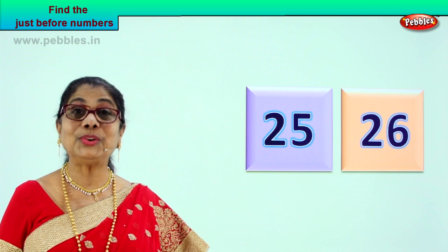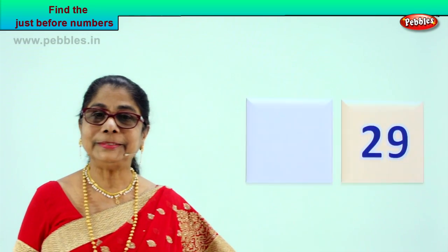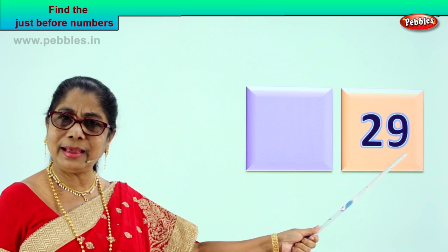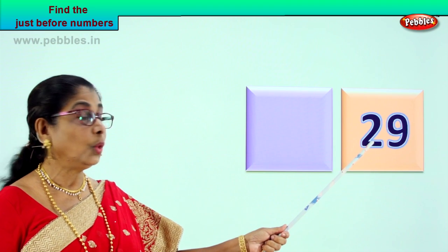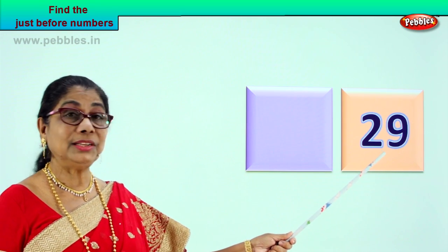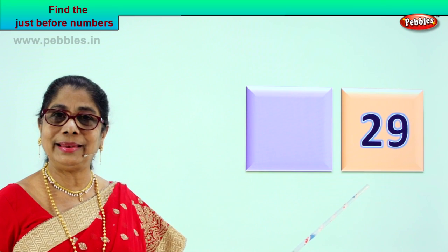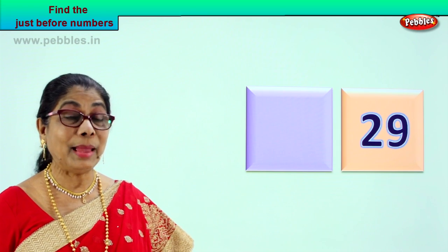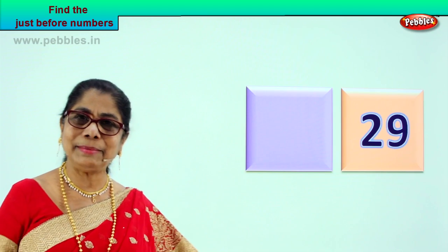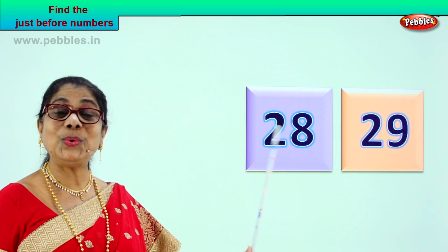Shall we take another number? Let's go to the next exercise. Look at the number and try to tell me the just before number. Here we are. What do we have? Two and nine — twenty-nine. Very good. Now you tell me: what is the number that comes just before twenty-nine? The number before will be small — one smaller than this. Good — twenty-eight. The number that is just before twenty-nine is two and eight, twenty-eight.